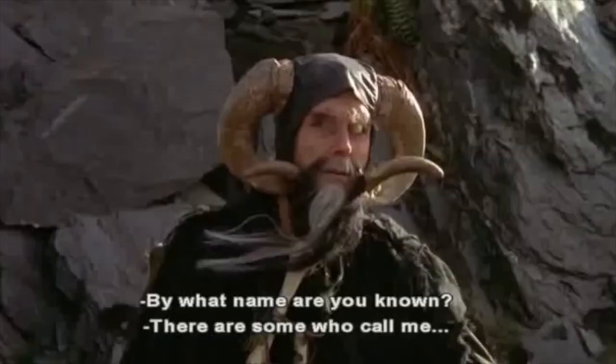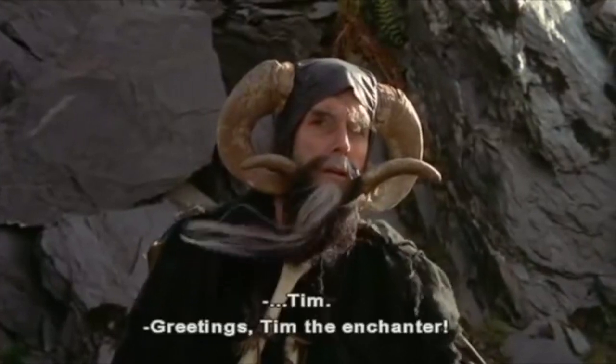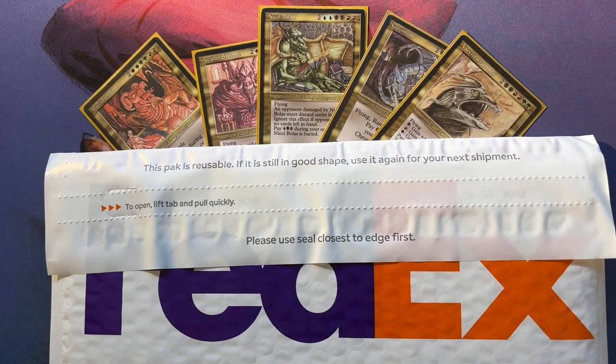By what name are you known? There are some who call me Tim. Welcome to another episode of Timmy Talks, the channel where we talk old school magic. And today we have another mail day video.